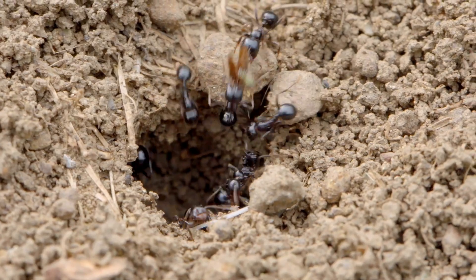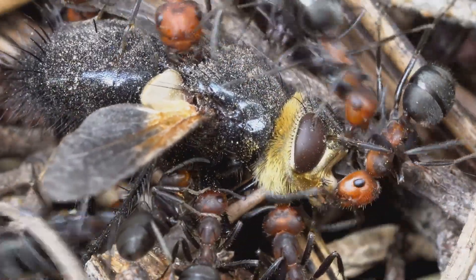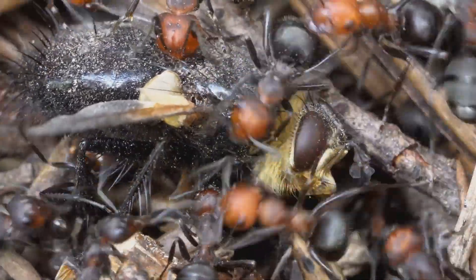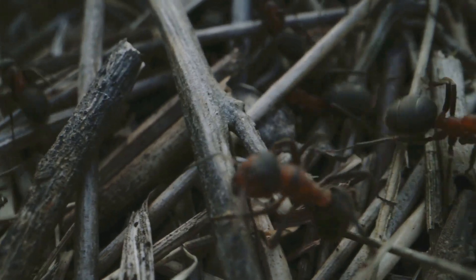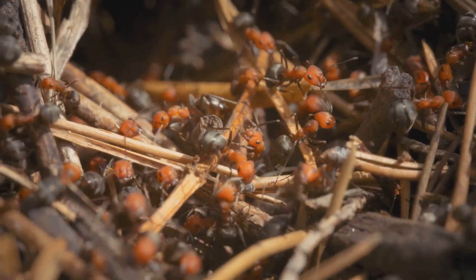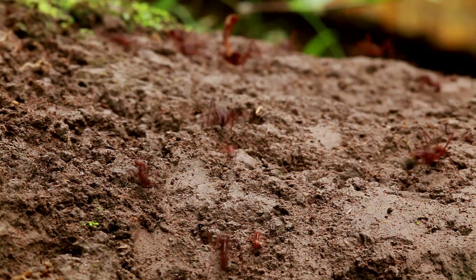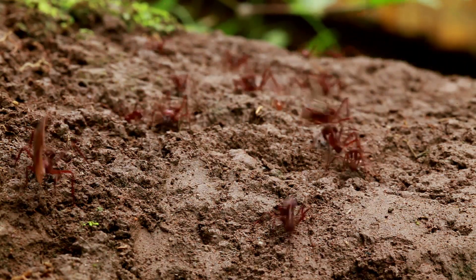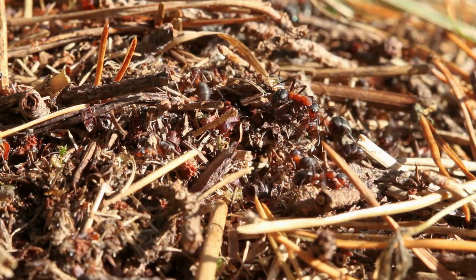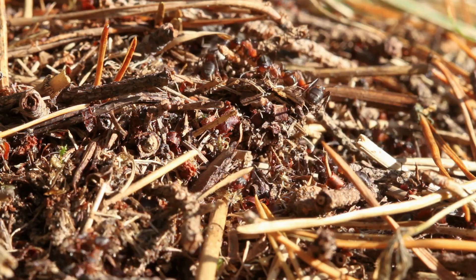In ant society, the colony lives and the individual negotiates with death. Camponotus workers self-rupture — autothysis — spraying glue that traps invaders. Suicide is a job title. Fire ants interlock claws, form living rafts, and float for weeks. Their hydrophobic cuticle traps air, making a silver life raft. Army ants become living bridges, stretching bodies across gaps so the army never stalls. Frail bodies turned into modular architecture — genius by numbers.